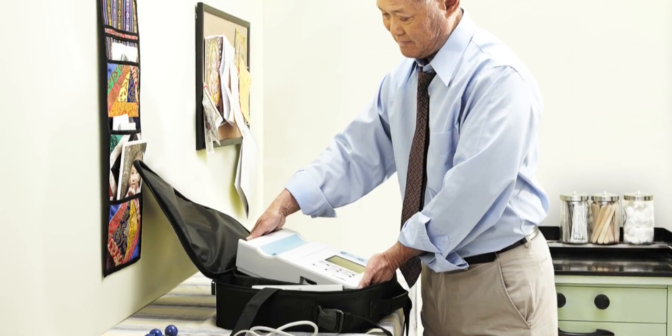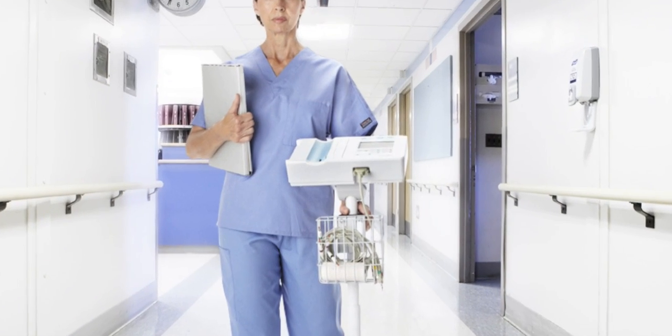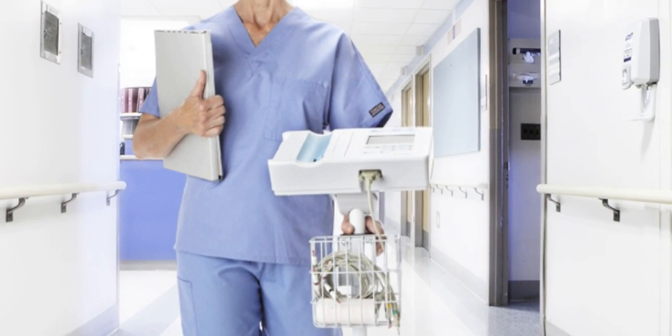The CP50 is portable, small enough to take from site to site or floor to floor, visiting patients with speed and ease.